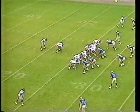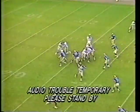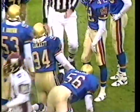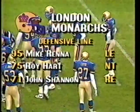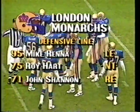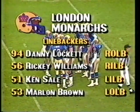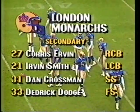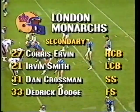Second and 13. I formation, second man with the ball, Ricky Johnson. They were expecting a lot out of him as they probe this London Monarch defense, which has given so much trouble. Number one defense — the heart of it: number 75, Roy Hart, flanked by Mike Renna. John Shannon on the line, with the linebacking core of Lockett, Williams, Sally, and Brown. Lockett is the big star on this. Backs: Irwin, Smith, Crosman, and Dodge. The number one defense in the league.